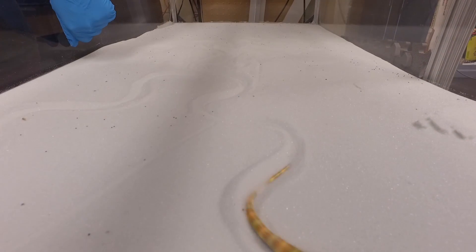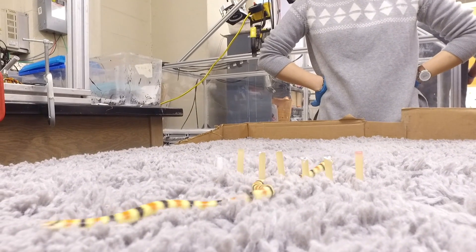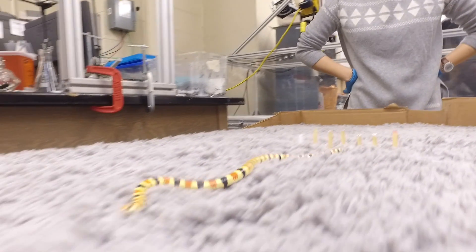We think that the combination of passive mechanics and neural control that the animals use — that we hypothesize the animals use — can help us, and help our engineering colleagues, build a better robot.